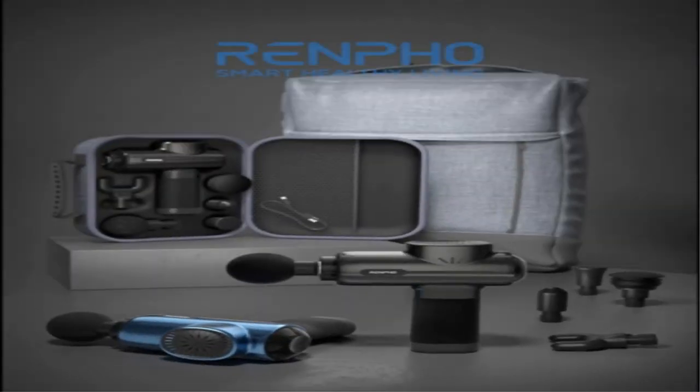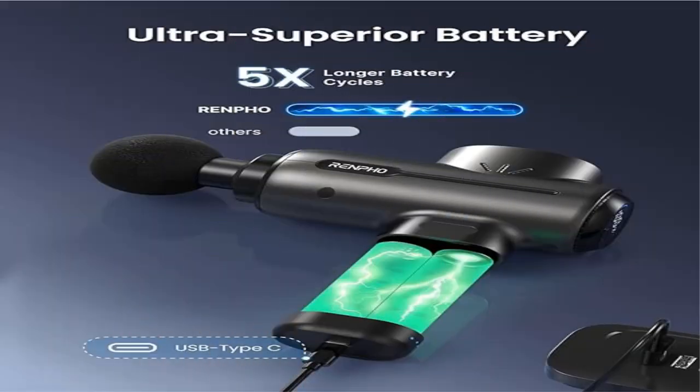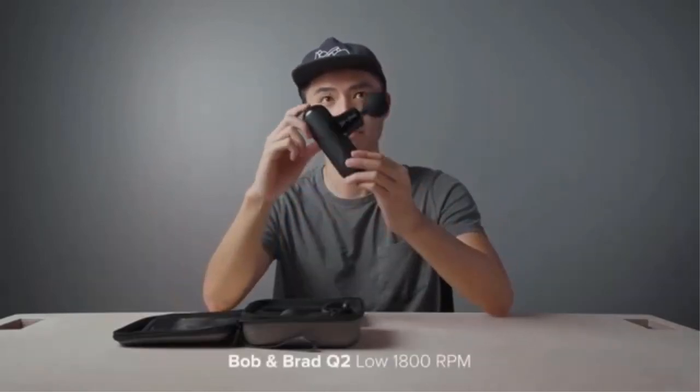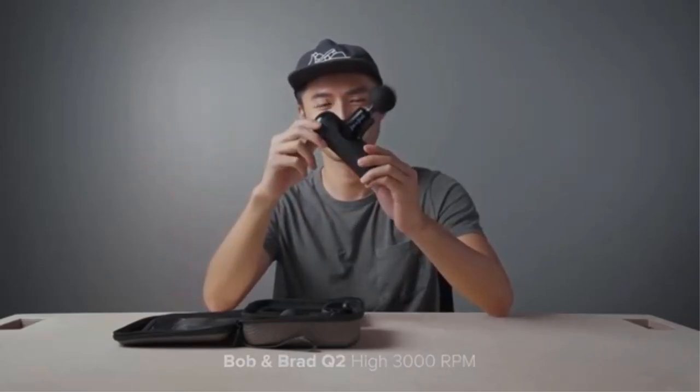This deep tissue percussion muscle massager gun can be charged by USB Type-C with a 5V/2A adapter (not included) and can also be charged by a power bank, making it ultra-portable. It is a silent percussion massager for athletes, and is notably very quiet — probably the quietest in its class.